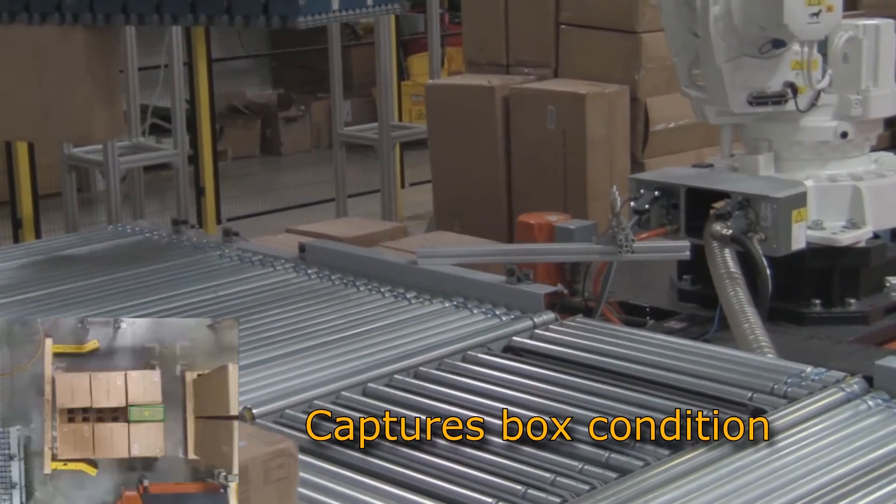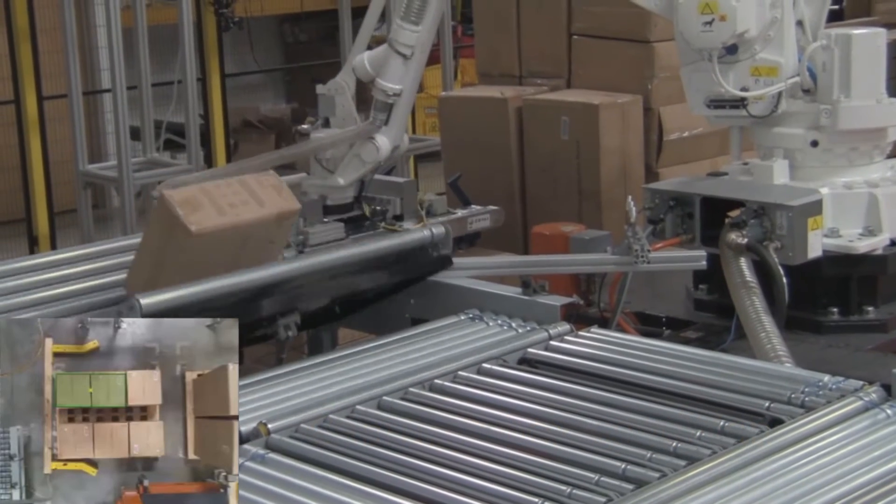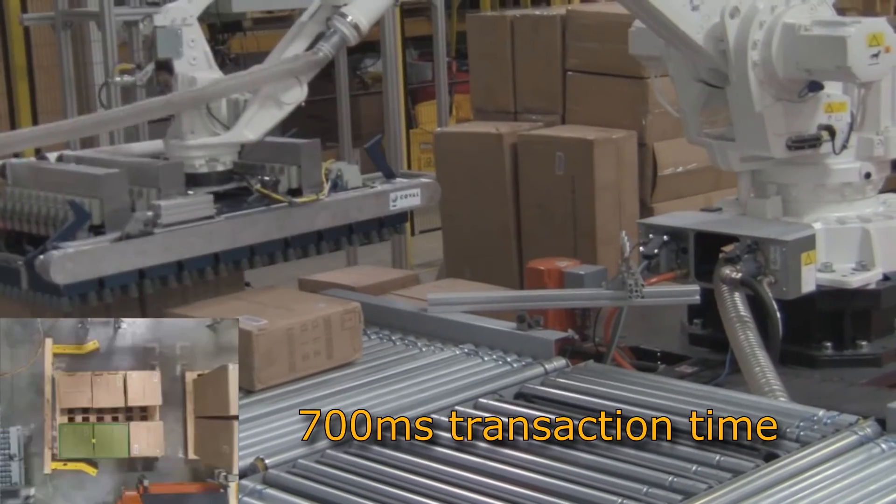It recognizes cartons deformed in transit and can provide this information for offline analysis. And it is fast — it does all of this in 700 milliseconds.